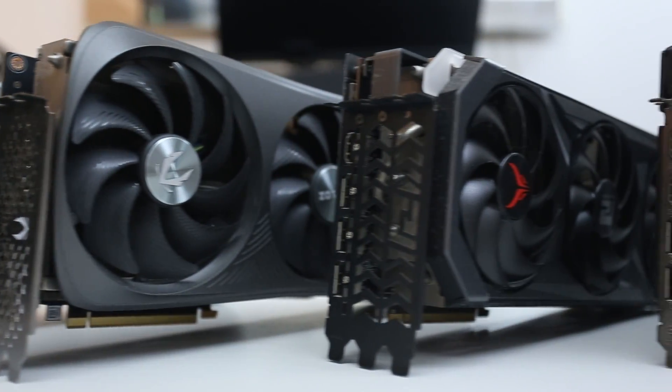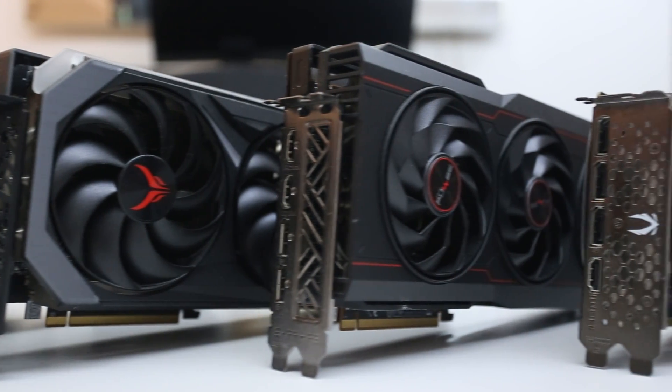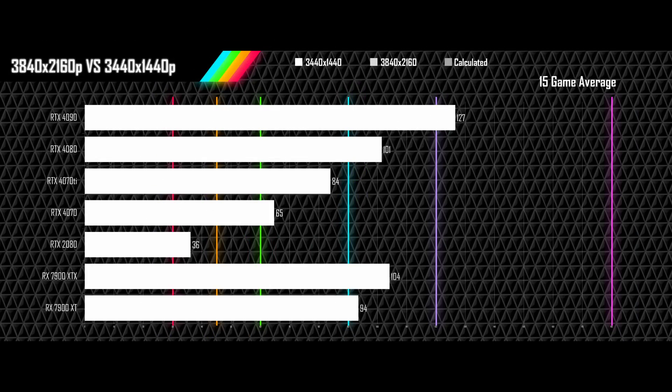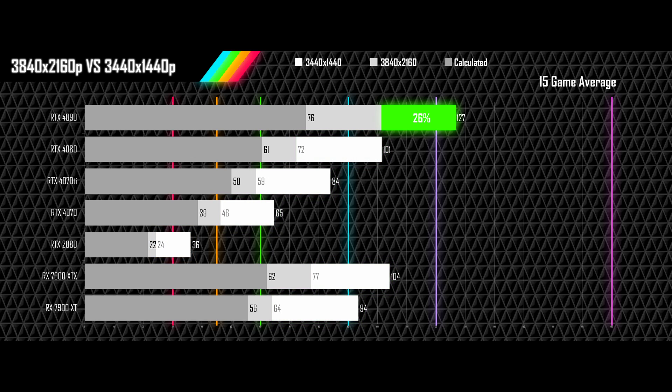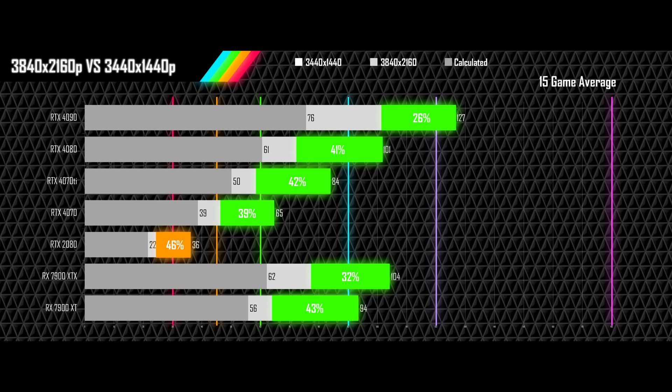Now let's look at the averages for each card and see what you can expect overall when comparing 4K gaming to an ultrawide gaming experience. Every card manages to beat the calculated drop, even the RTX 2080. The 4090 needs 26% additional performance to match the ultrawide performance; the 4080 needs 41% more; the 4070 Ti needs 42% more; the 4070 needs 39% more. The 7900 XTX needs just 32% more and the 7900 XT needs 43% more.